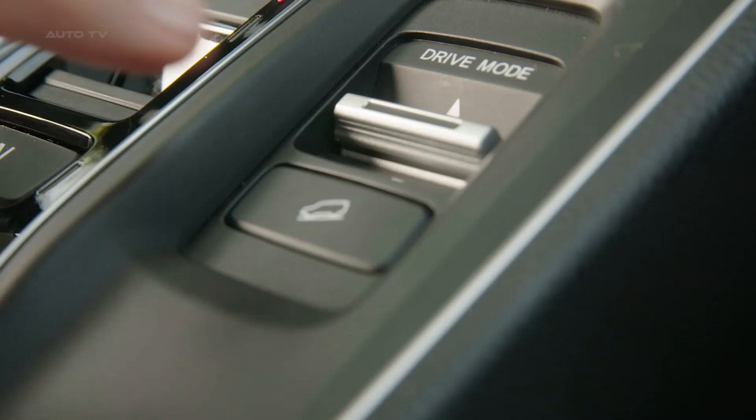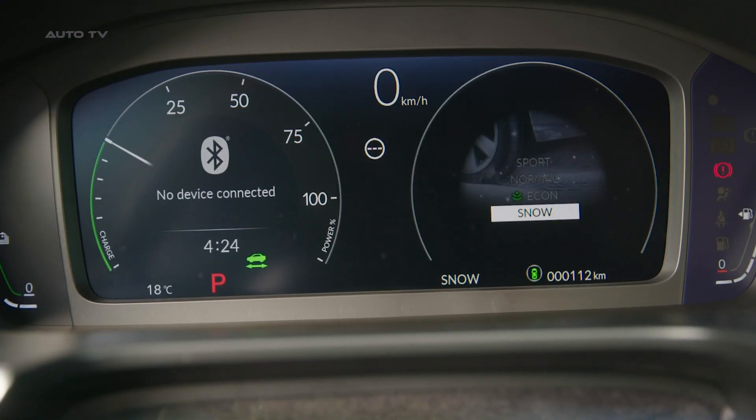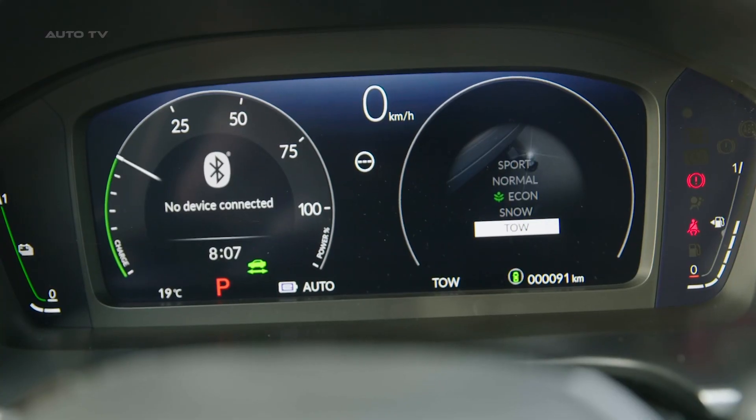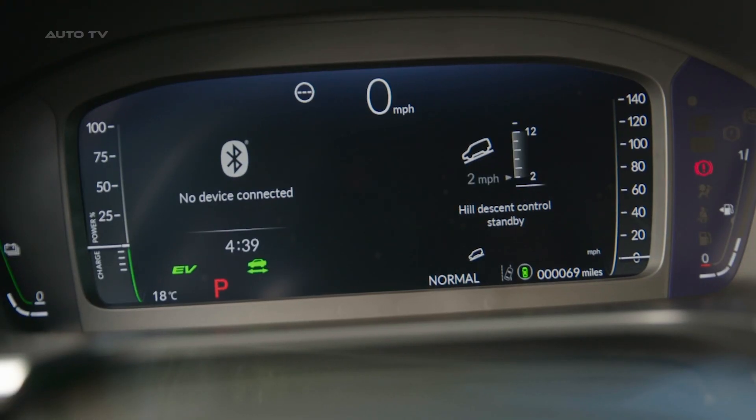"Forward-thinking design, a luxurious interior, unparalleled safety, and efficient responsive performance. It's a unique, dynamic, and premium product that ideally caters to the evolving demands of the European market."